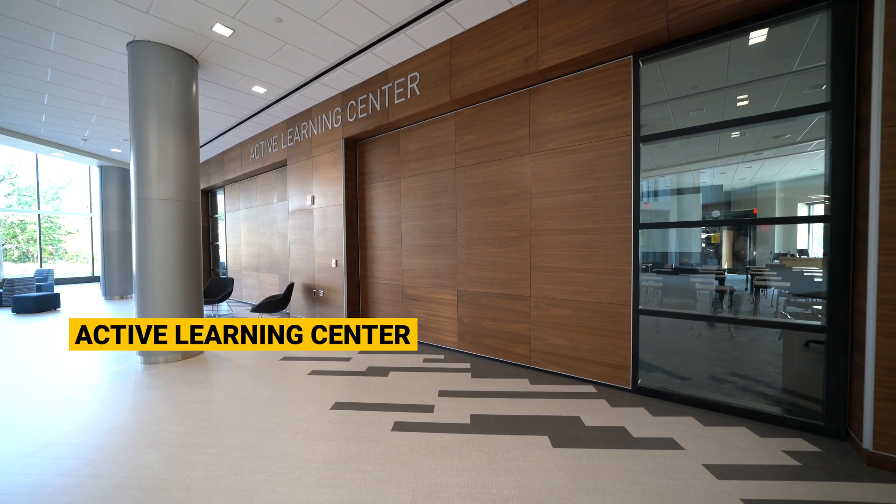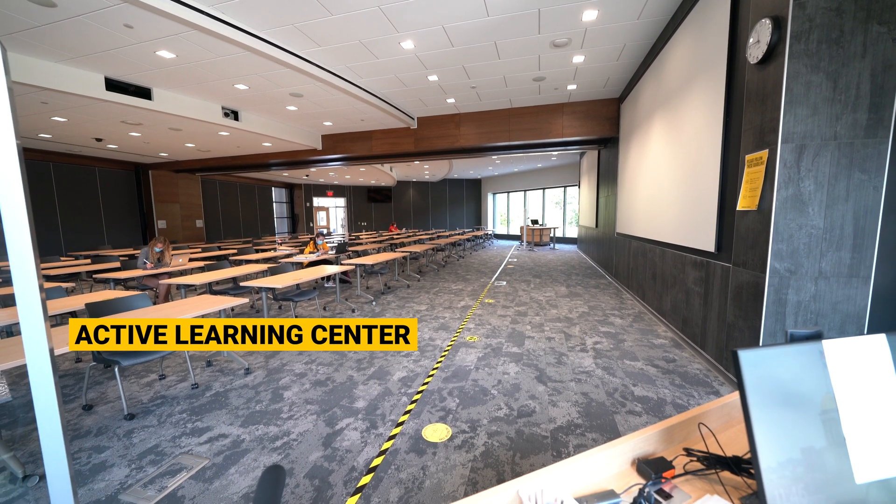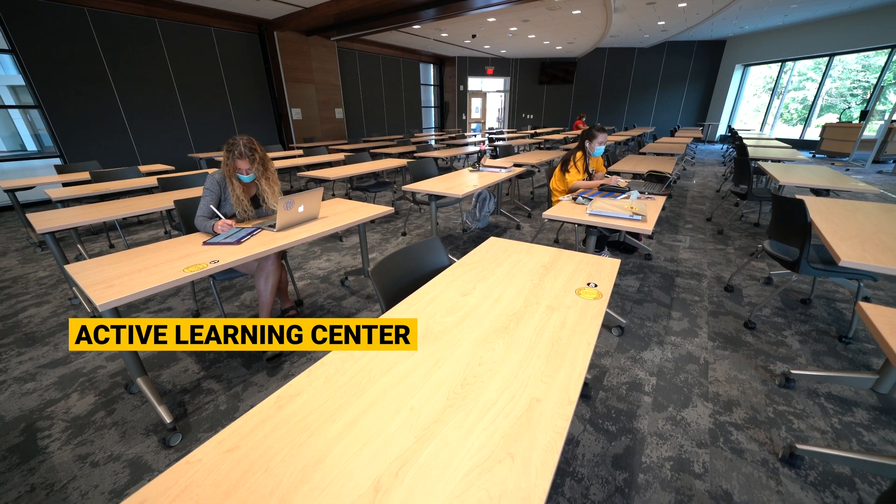The Active Learning Center is a multifunctional space that can transform from two 60-seat classrooms to one 120-seat classroom or a 300-seat seminar space.